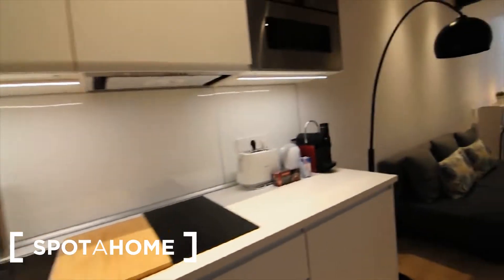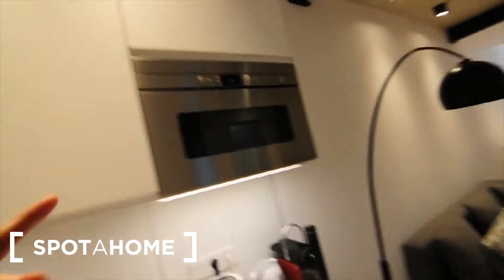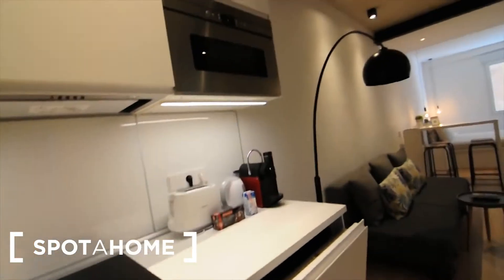This is a very modern kitchen where you can find the freezer, fridge, washing machine, there is a dishwasher here, the microwave with the grill, and there are plenty of cupboards for everything you need, and the chest of drawers for cutlery and everything.